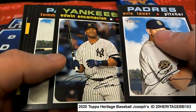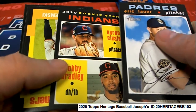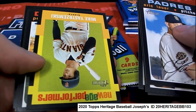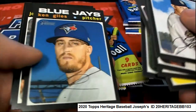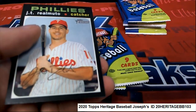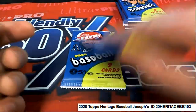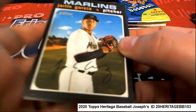Good luck at heritage baseball. Nice rookies, a new age performers — Mike Yastrzemski, really nice right there, Mike Yastrzemski. I'll be checking the backs of all these at the end, or actually at the midway point I'll just do a quick check.